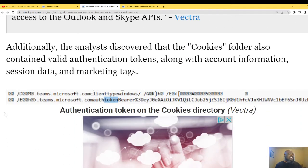Additional analysis discovered that the cookies folder also contains valid authentication tokens along with account information, session data, and marketing tags. You can see in the screenshot the communication token — the bearer token — which is what actually validates the token.